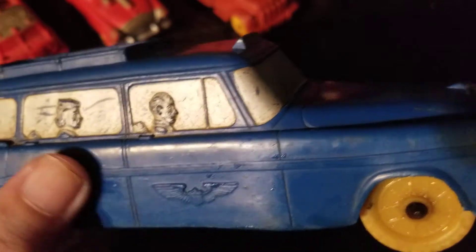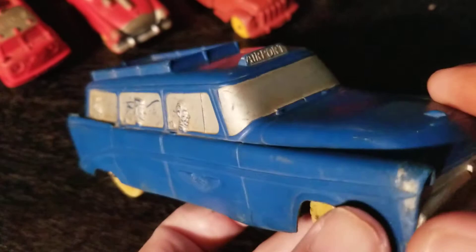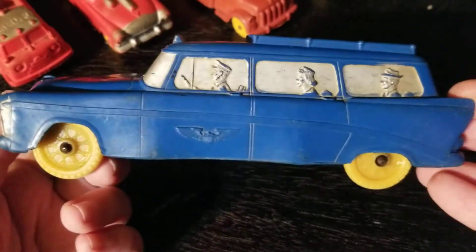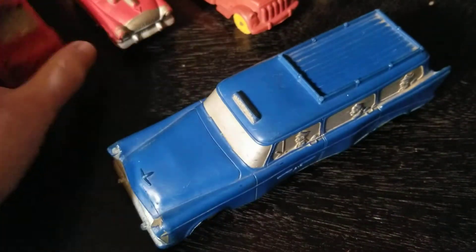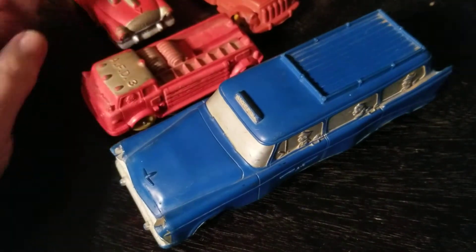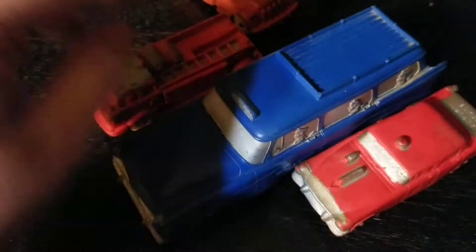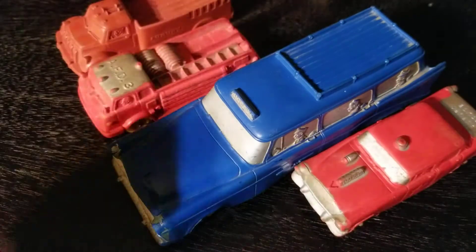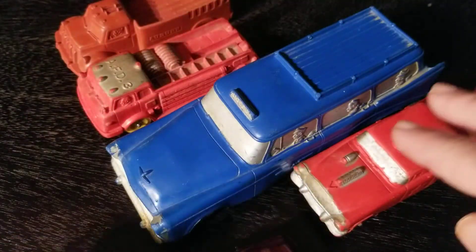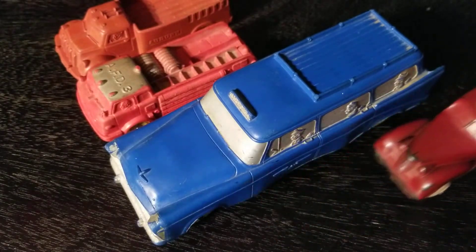Yeah, this is probably going to need one more washing. Great car — what a great car! In closing, one thing we didn't talk about is the size. This is a big car — seven inches long. Look at the size comparison to all the other Auburn vehicles that are kind of standard Auburn vehicles that I have; they are all in a smaller scale than this.